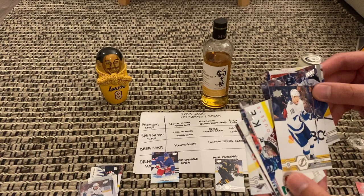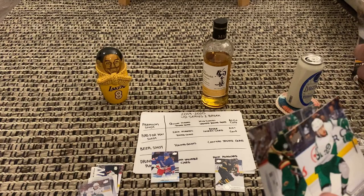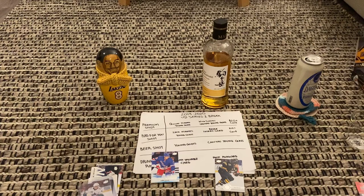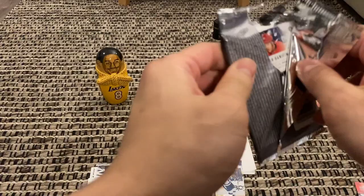Frederick Andersen, Tyson Jost, Andre Palat, McKenzie Blackwood, Alex Tuch, Rookie Portraits, Bobby Ryan, William Nylander, and Marcus Foligno. Value-wise I'm going with Nylander. Awkward — I'm going with Andre Palat mid-celebration. Both cards seem very beatable — fighting words, hope you get all basics.